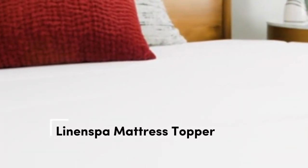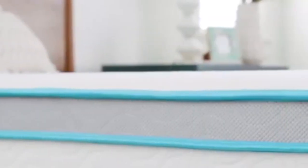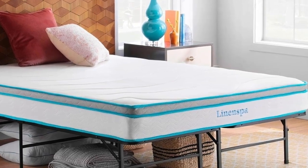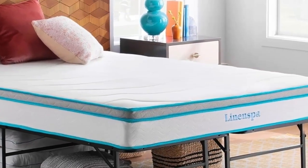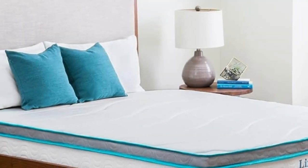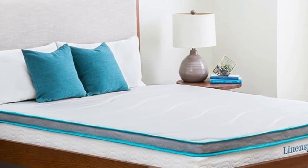Number 3 — not only is this mattress topper affordable, but it's an Amazon bestseller with over 20,000 reviews and an average of 4.4 stars. Because memory foam is notorious for trapping heat, this mattress topper is ventilated to increase airflow. The memory foam material conforms to your body, providing side sleepers with much-needed pressure relief from the hips, shoulders, and other joints.